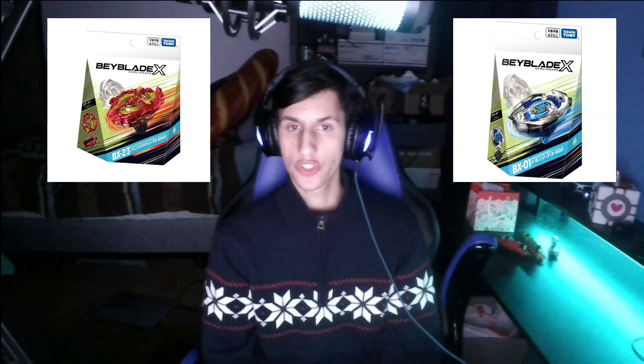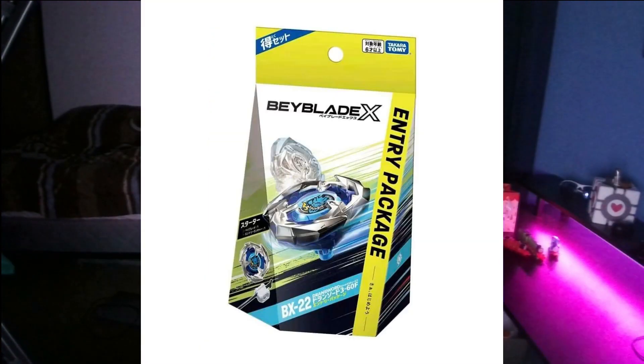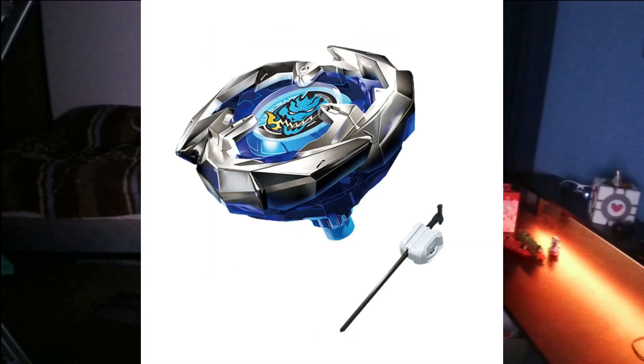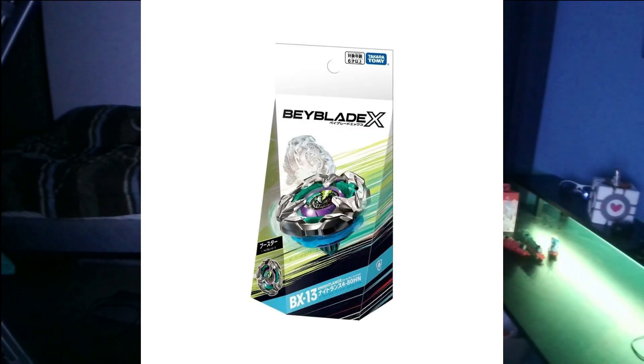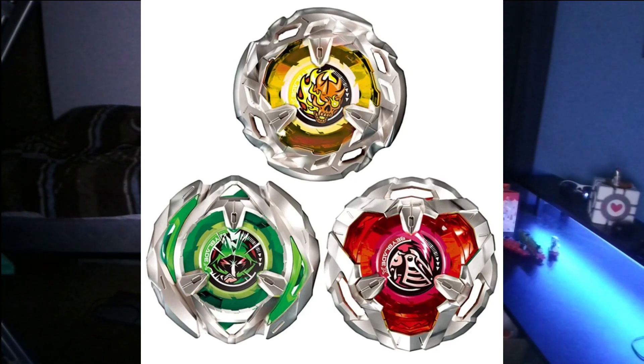Once you find somewhere to buy Takara Tomy Beyblade X, you'll find there are a few different kinds of packs and sets available. Starters contain a single Beyblade with either a winder launcher and winder or a string launcher. Entry starters contain a Beyblade with a simpler winder launcher. Boosters contain a single Beyblade only. Deck sets contain three Beyblades with no launchers.